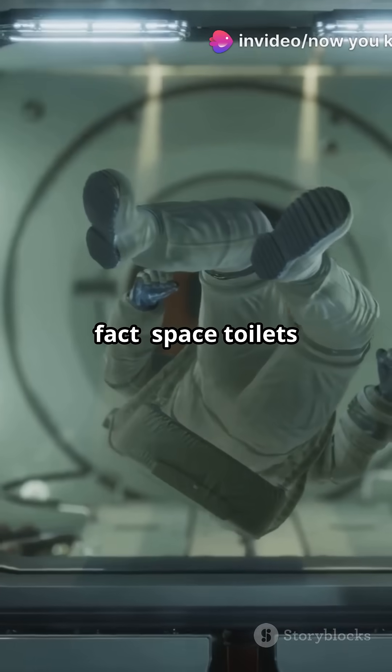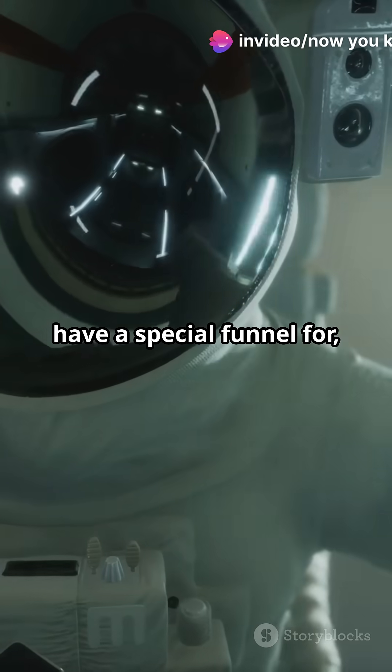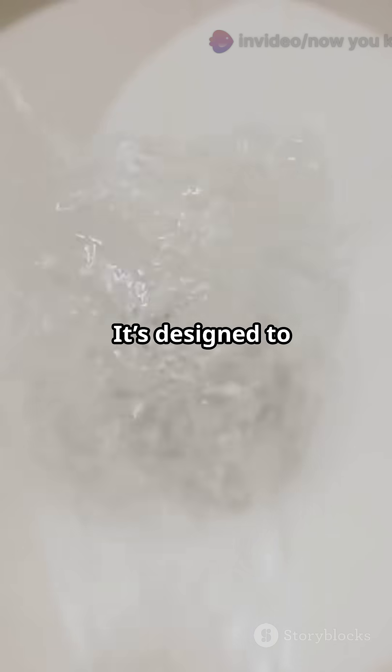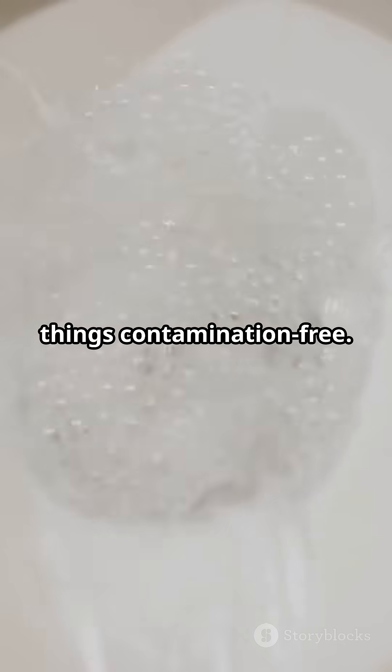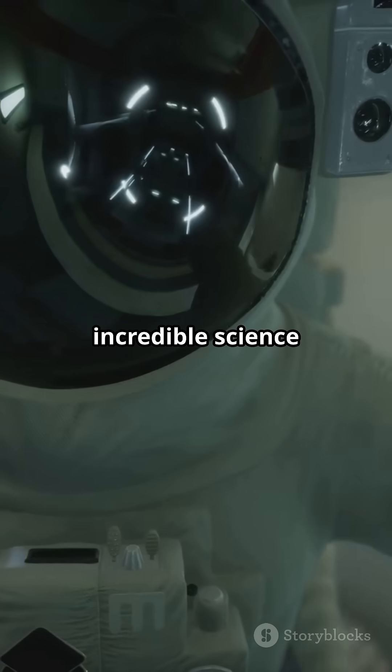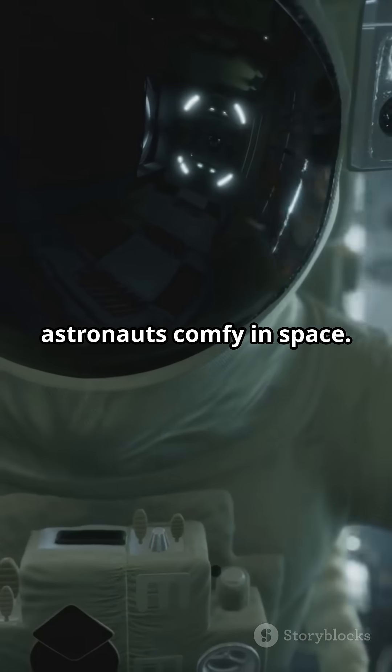And here's a fun fact: space toilets have a special funnel for liquid waste. It's designed to fit snugly and keep things contamination-free. So next time you flush, think about the incredible science keeping our astronauts comfy in space.